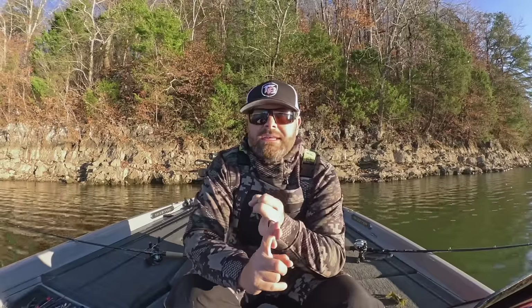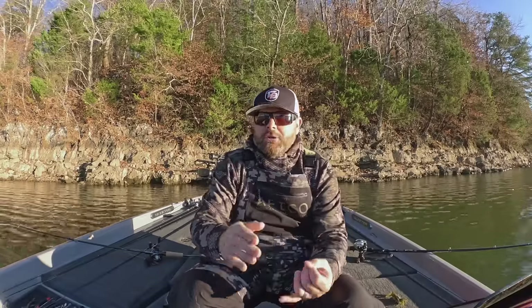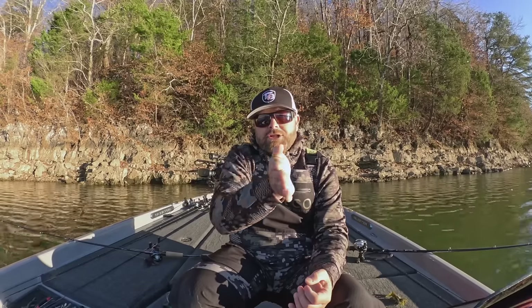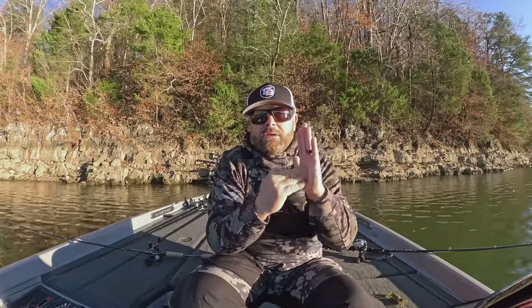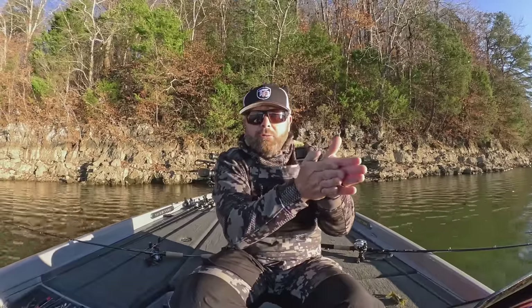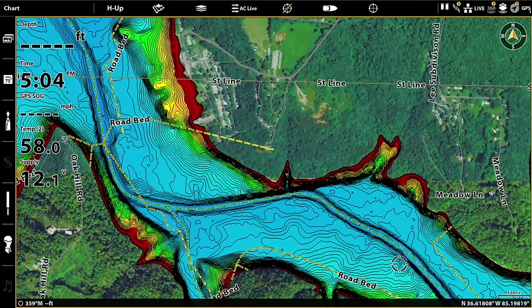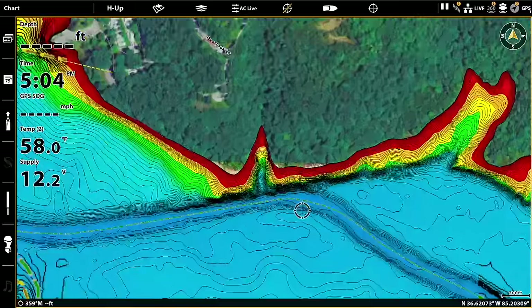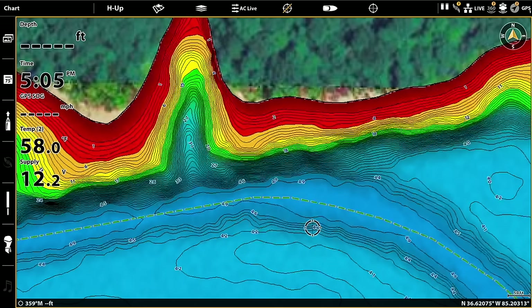Another key spot on highland reservoirs: when you run up the arm following that river channel or creek channel, wherever that channel swings and that deep water touches shore - typically it's a bluff wall - fish there. There will be fish there. Right where that current hits that bluff wall or that area closest to shoreline, those fish are going to be right there.